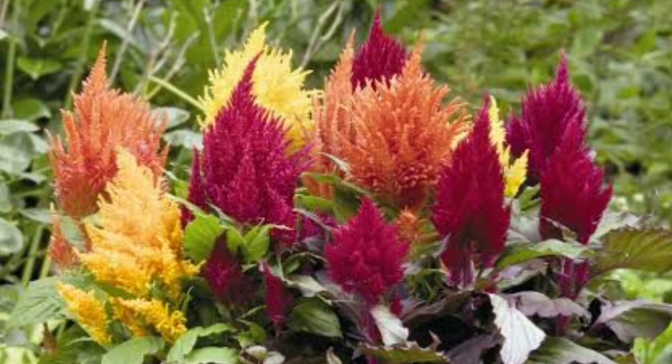Celosia Plumosa has bright, big blooms that are really popular for ornamental purposes. The blooming season lasts from spring through fall. The plant is a tender perennial that only lasts for one season and can grow in containers, flower beds, and indoors. It is a low-maintenance plant with soft leaves and foliage.